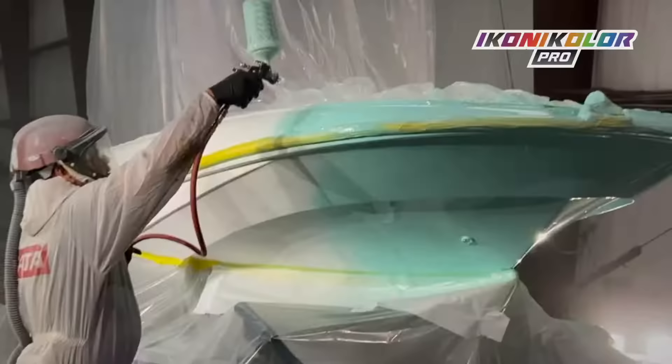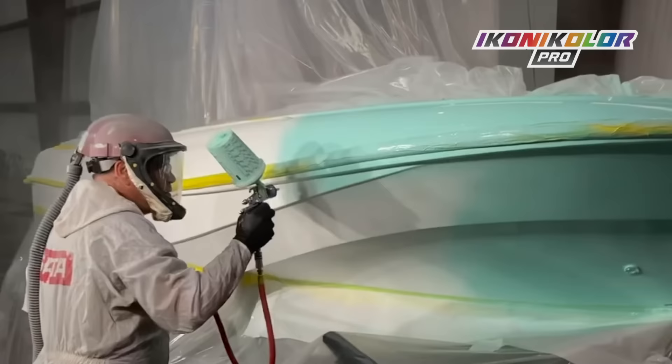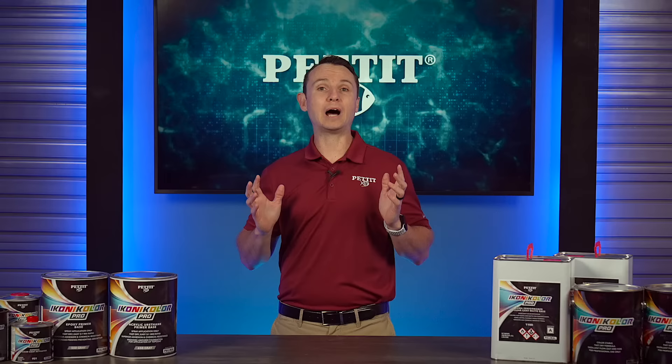Pettit is excited to introduce to you Iconicolor Pro, a brand new 2K acrylic topside paint offering best-in-class flow-out, aesthetics, and brilliant effect in over 50,000 colors.